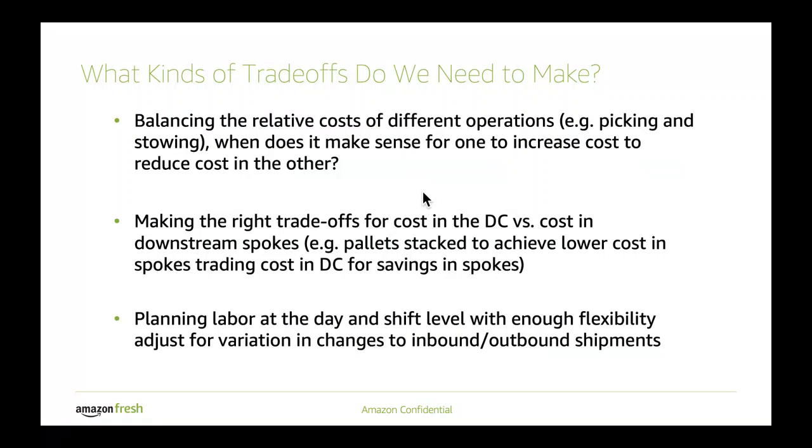Our labor planning for day and shift level has to be flexible enough to accommodate not just those inbound and outbound shipment variations, but also demand for ad hoc labor for running quality processes as a result of damage in the warehouse, or just more perishable product being present than we might have anticipated.